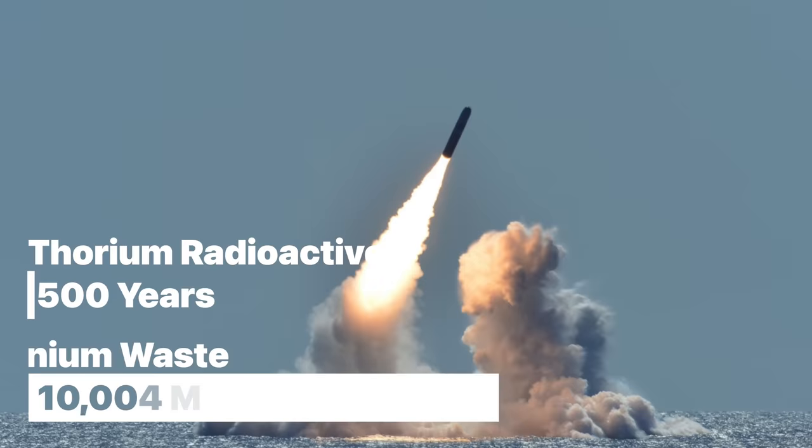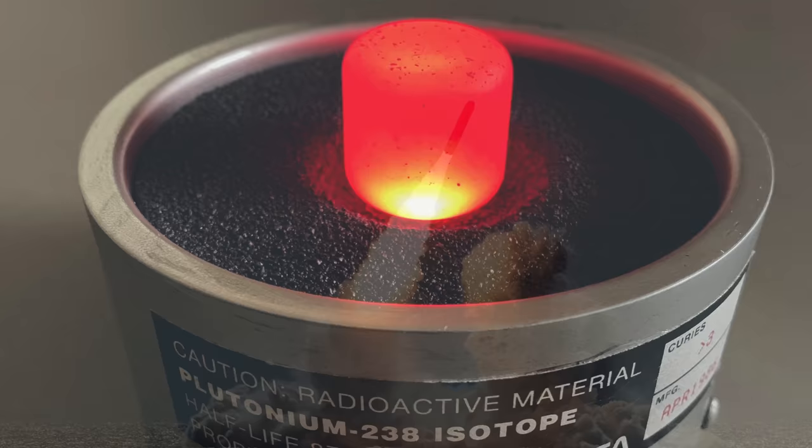Thorium could also significantly help curtail the proliferation of nuclear weapons. First, it doesn't produce plutonium, which is a key component in nuclear weapons. Also, in creating uranium-232, the process can lead to a strong field of gamma radiation which can enhance its traceability. This could present an ideal solution for countries like Iran and North Korea to have nuclear power without the fear of developing nuclear weapons.